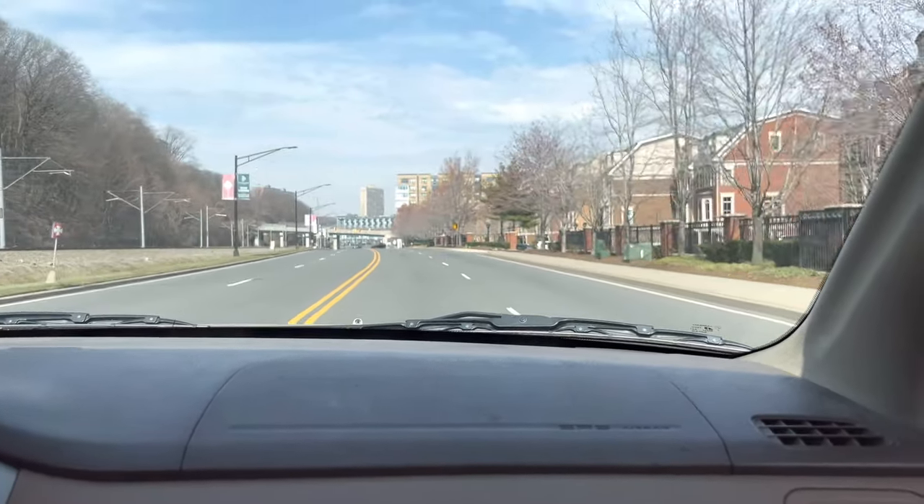As many of you know, I just got a new iPhone — I'm an iPhone baby — and I decided to test out the camera stuff today by vlogging a trip to one of our favorite places in New Jersey.